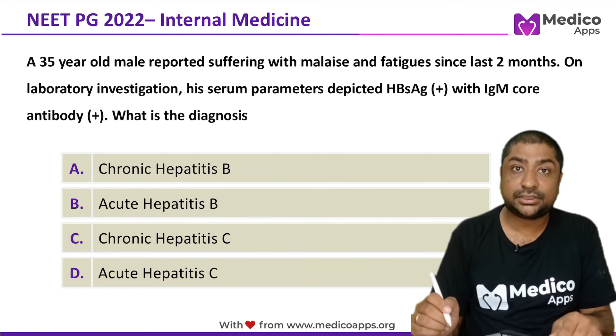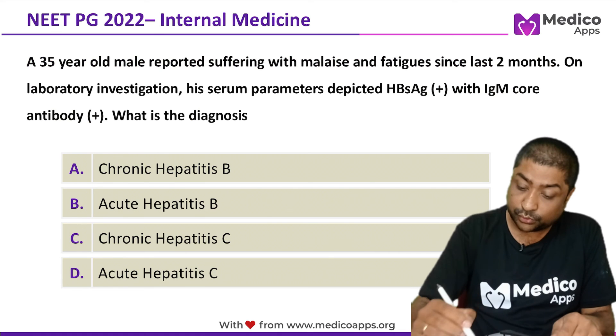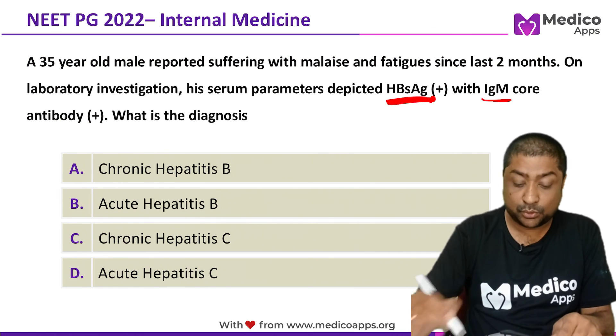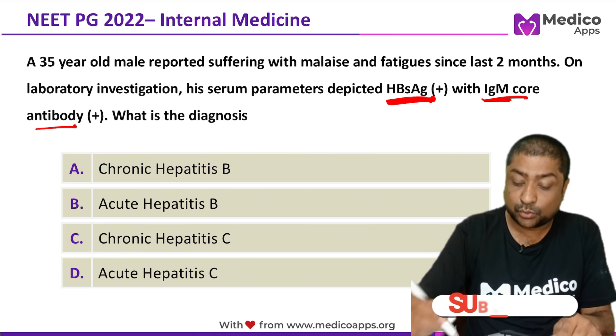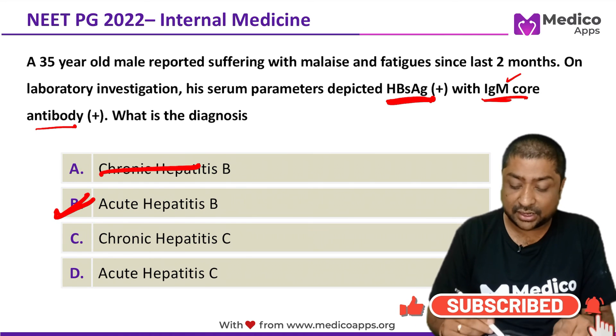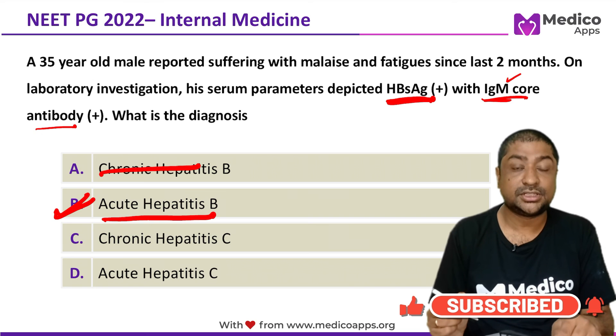Now let's return to our opening question. HBsAg is positive and IgM core antibody is positive. Because IgM core antibody is present, chronic hepatitis B is ruled out, and the correct answer is acute hepatitis B.